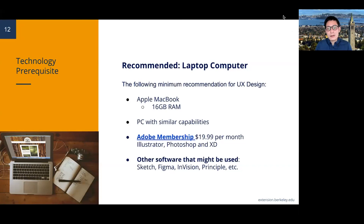As a beginner, we recommend an Apple MacBook with 16GB RAM or a PC with similar capability. As students, you can get an Adobe membership for $19.99 per month, which includes any Adobe product — Illustrator, Photoshop, InDesign, and Adobe XD, which is a prototyping tool useful for our program. Other software used may include Sketch, Figma, InVision, and Principles, depending on the instructor's preference for that particular class.